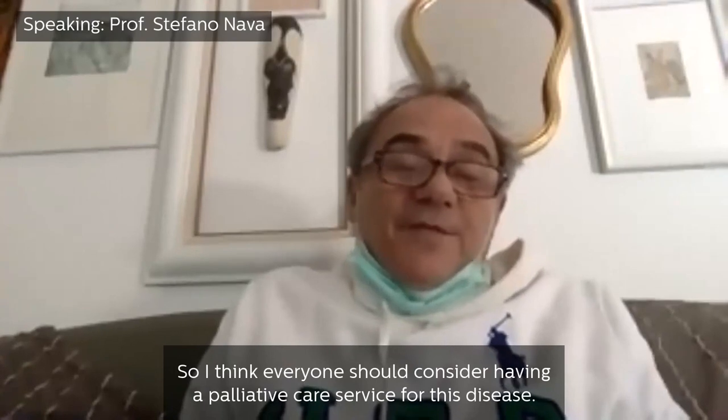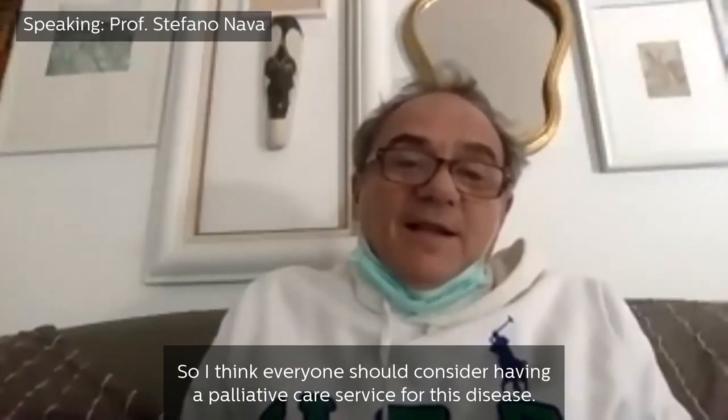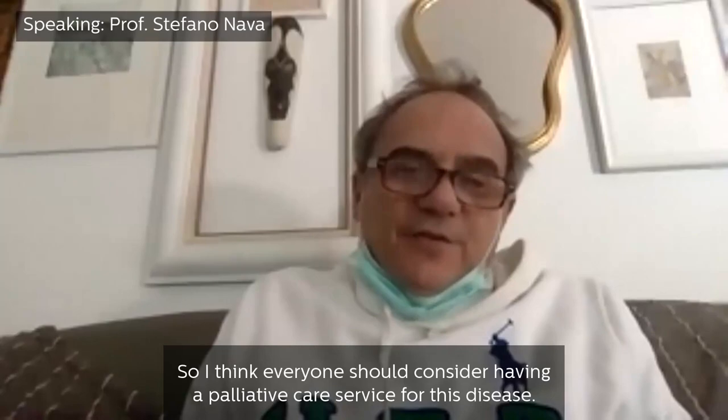The palliative care service helps to update relatives on the condition of the patient and also to try to understand what the wishes of the patient are when the patient is no longer competent. It's a very complex moment because we need to do everything not face to face. I think everyone should consider having a palliative care service for this disease.